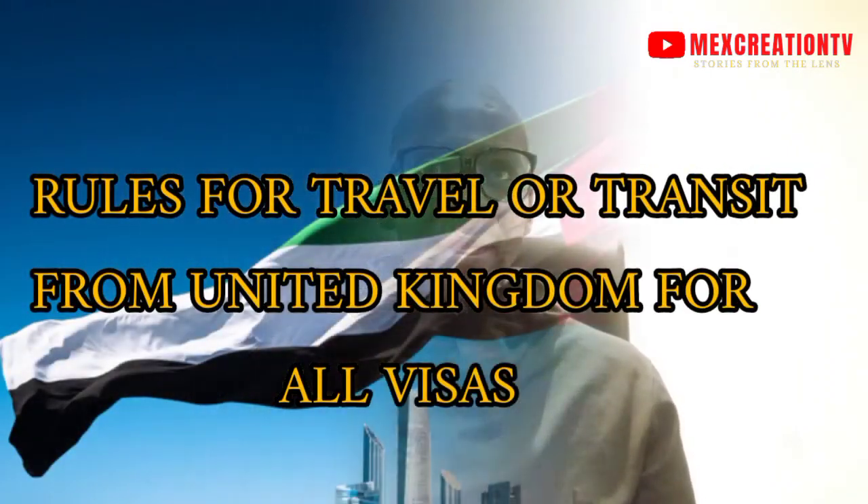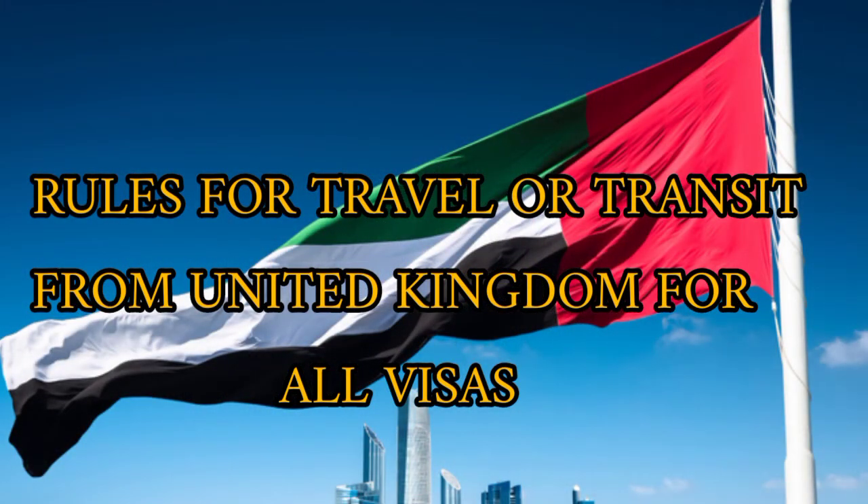If you are coming from the UK or transiting through the United Kingdom to Dubai, what are the travel guidelines? All passengers traveling or transiting to Dubai from the UK should hold a negative PCR test.